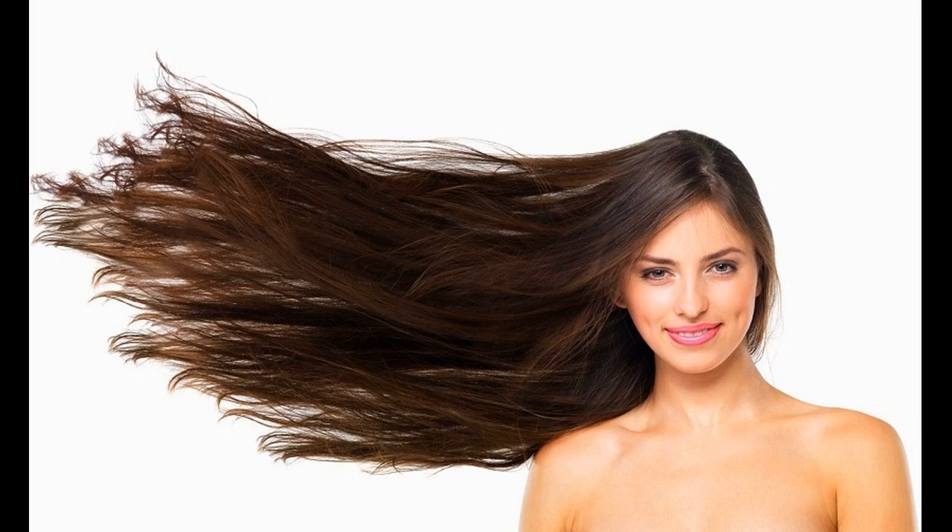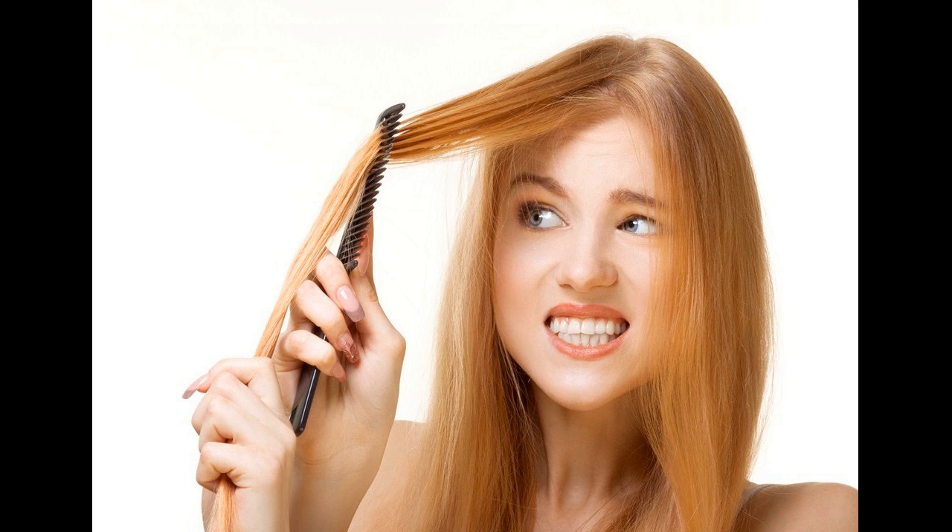First, understand the hair type and which type of hair damage it is. It may often break your heart to see that your hair is breaking or has split ends. The two most common results of unhealthy and bad hair are breakage and split ends.